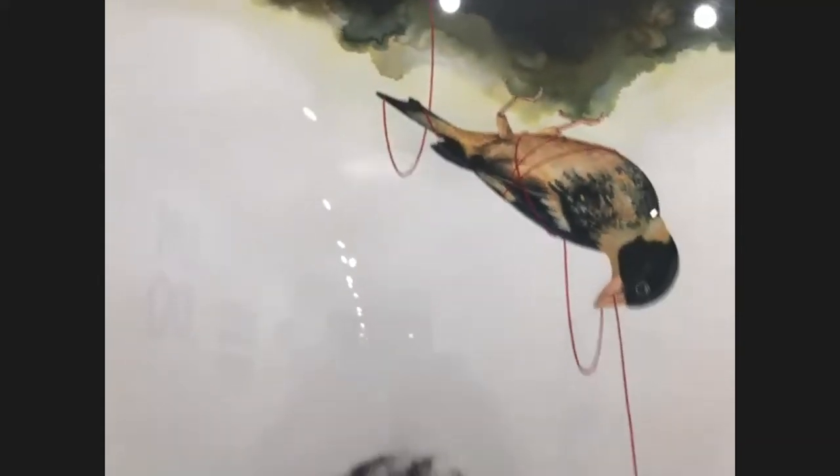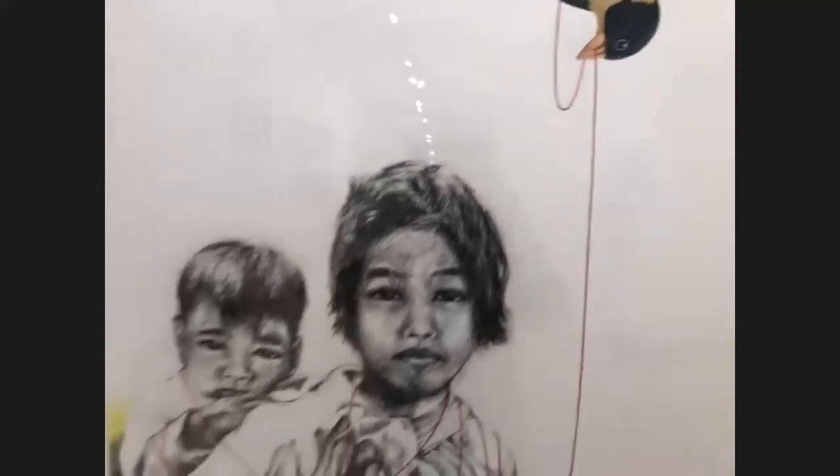This piece is also mixed media — charcoal on paper with hand embroidery and acrylic paint. I start off drawing and then I paint around it, and the stitching is the last thing that comes. That's a Vietnamese green finch, only found in Vietnam. It's trying to wrap these children up and pull them out of the wilderness — so these are our allies.